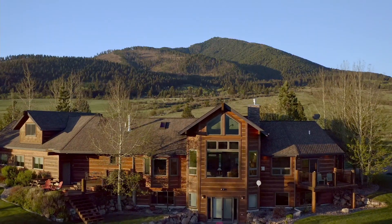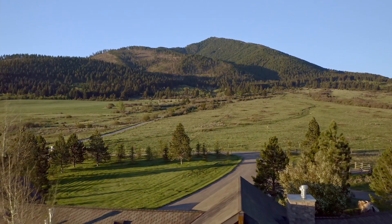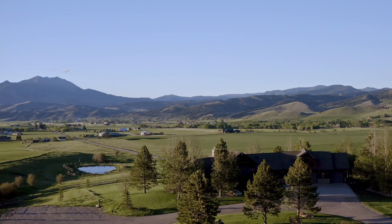There's an open concept floor plan in the kitchen, living, and dining areas with tremendous views. Let's go inside and take a closer look at this beautiful Bozeman estate.